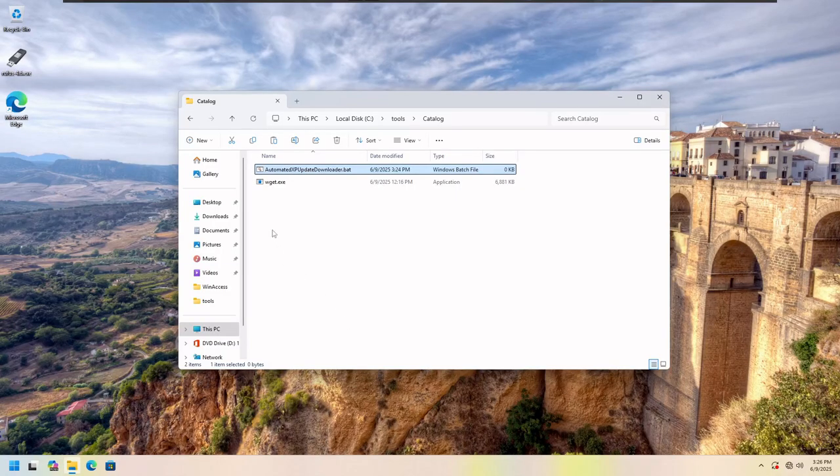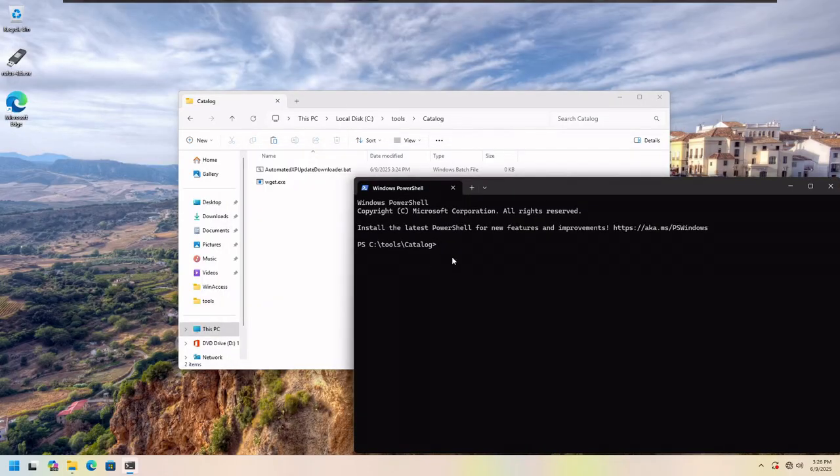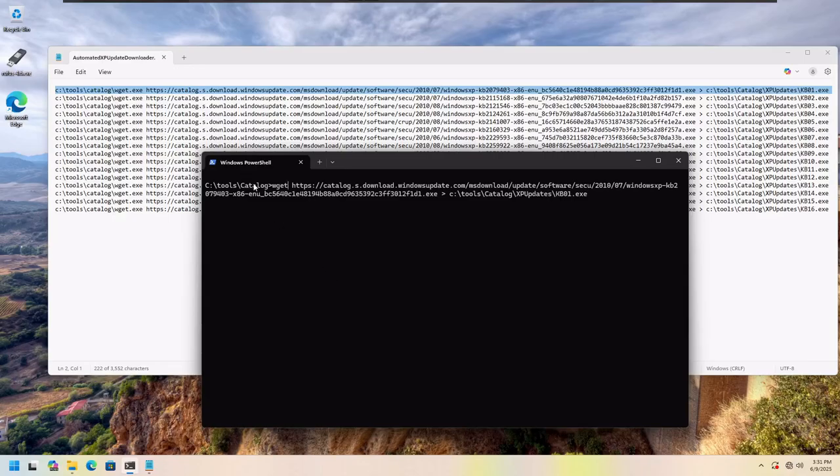I also created a new text document renamed to 'automated xp update downloader.bat' to script this so you don't have to do each download one at a time. Since Windows 11 lets you right-click and open in terminal, we get PowerShell — but that won't work for what we need. Type cmd and hit Enter to switch to command line. Do cls to clear the screen. To test, run: wget [url] and pipe it to C:\tools\catalog\xp updates\kb01.